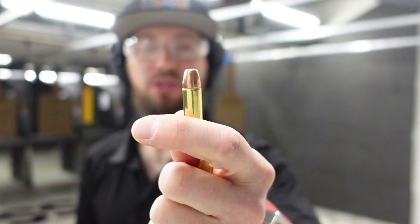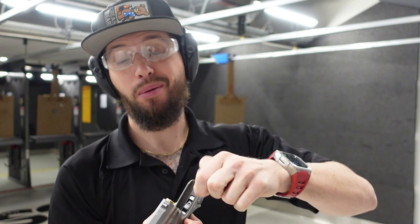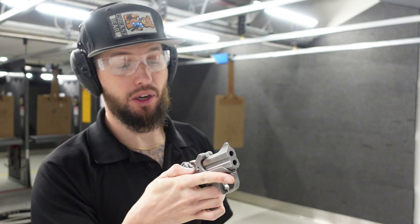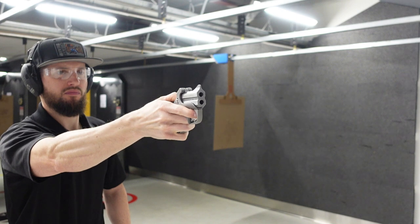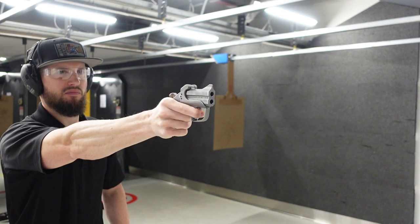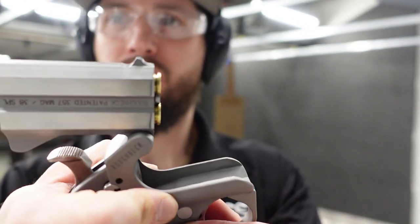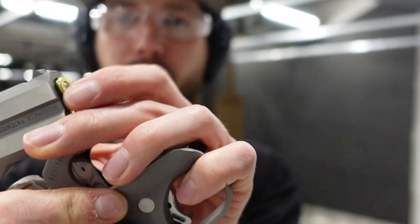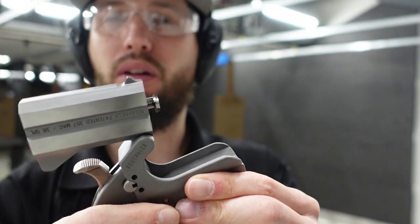Alright guys, I've got some target loads — 38 Special, 130 grain. So let's load it up. I've only done it once before, so let's see how it goes. Going to do the old one-handed shoot first. Safety off, let's do it. There you go — push this out, gives you a little bit of a boost. Pull it out, reload.